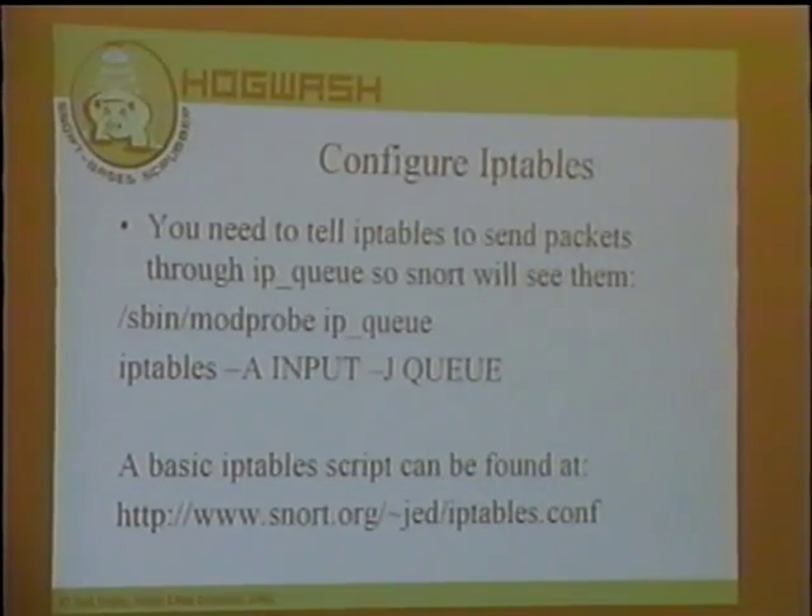To configure iptables, there's one magic thing you have to do to make the queue happen: instruct the firewall to pass packets through the queue that feeds Snort. First, load the kernel module: 'modprobe ip_queue'. Then add to your input chain a '-j QUEUE' rule, so after going through your input chain, it jumps to the IP queue, which passes the packet to Snort. Important: if you enable queue on your iptables firewall, it will drop packets until you have inline Snort running at the other end. So you have to enable this on your firewall and immediately fire up Snort — then it'll start moving packets again.